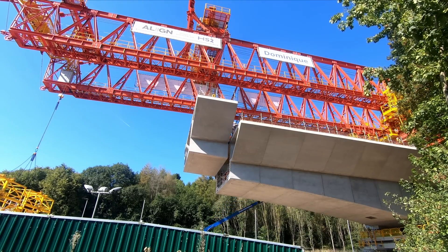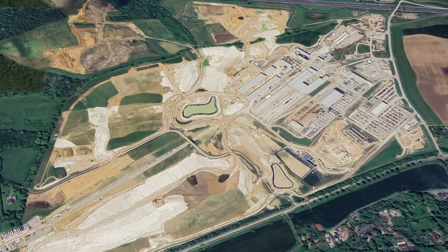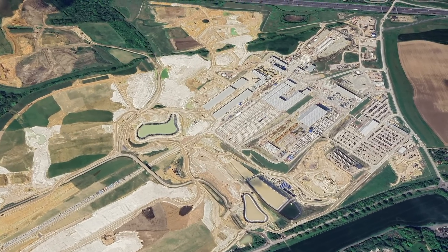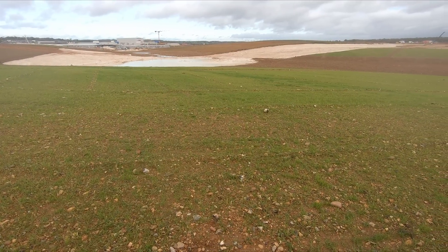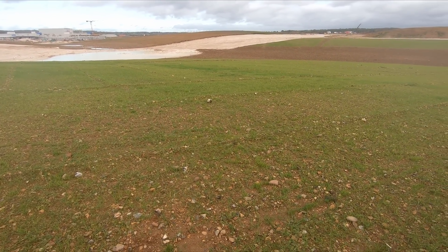After that, it is not yet known what the building will be used for, but ultimately the site, which is where the spoil from the Chiltern Tunnels was placed, will form part of a new chalk grassland and woodland. I made a video about this last year which is worth watching if you haven't already.